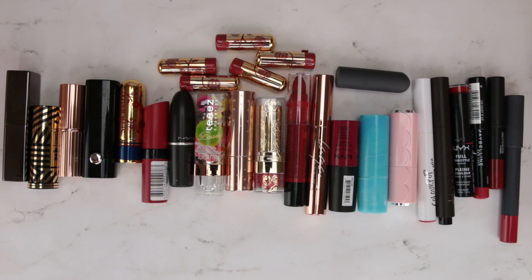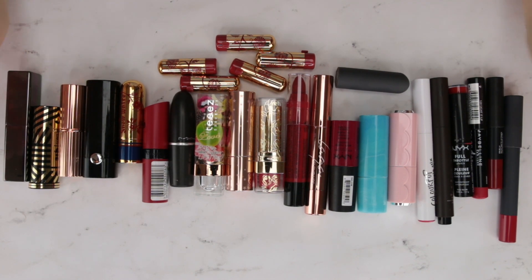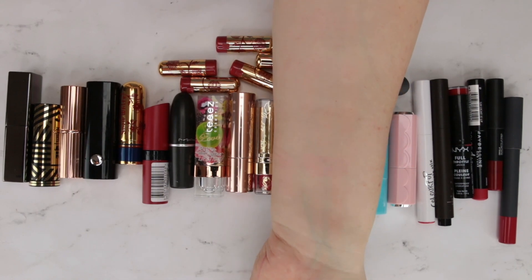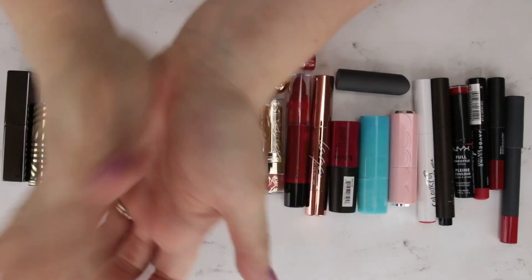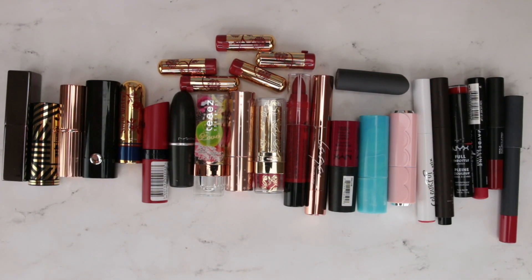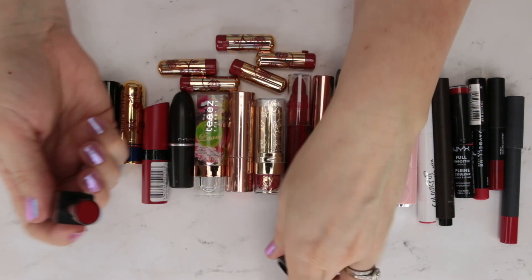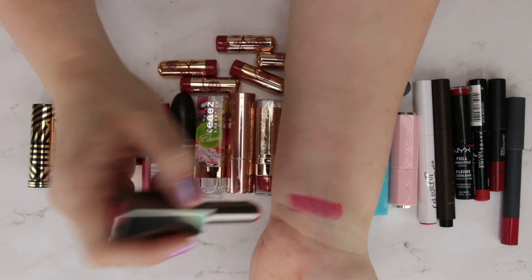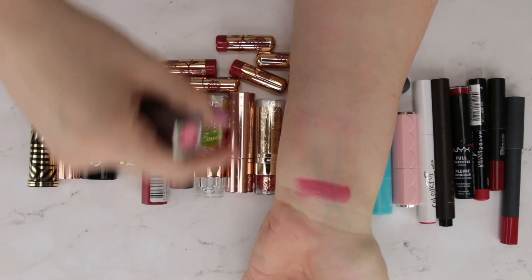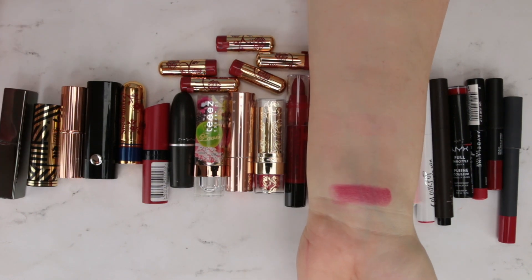Here are all of my red lipsticks — various tones including more pinky reds, classic reds, and deeper reds. I want to keep a couple of different tones, so I'll just swatch these down my arm. I've barely gotten the stains off from all the pink swatches, and my arm is going to be completely stained again. First up is Julep, one of their hydrating lip sheers in Crimson. It's a really pretty formula — the only sheer red I have — and I'm probably going to keep it for that reason.